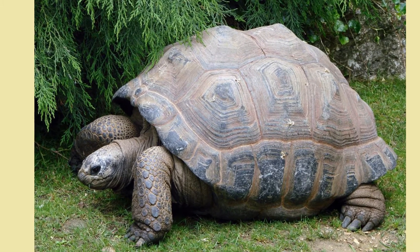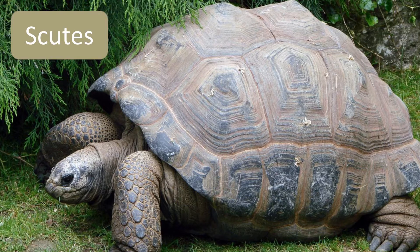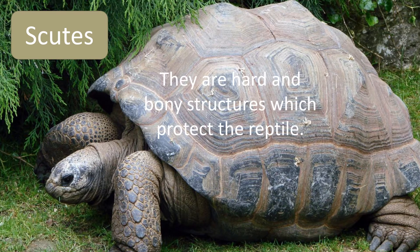Tortoise shells and crocodile armour are made from plates which are thicker and harder than scales. These are called scutes. They are a bony structure which protect the reptile.